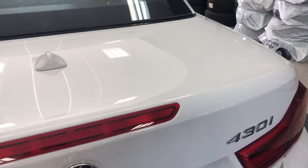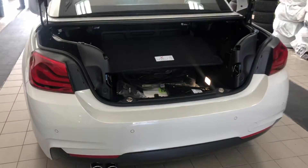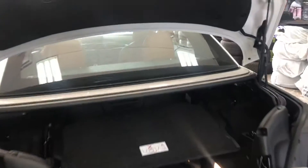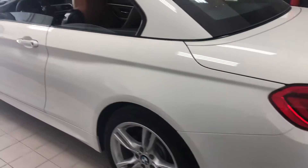I'm just going to show you the cargo here. In a separate video, you'll be able to see the cargo space with the top down.